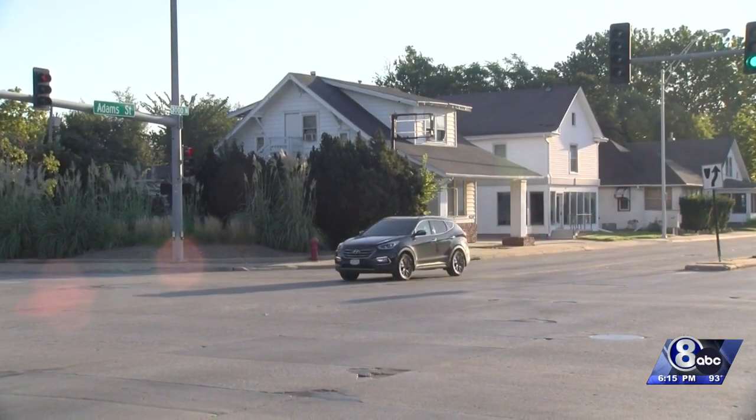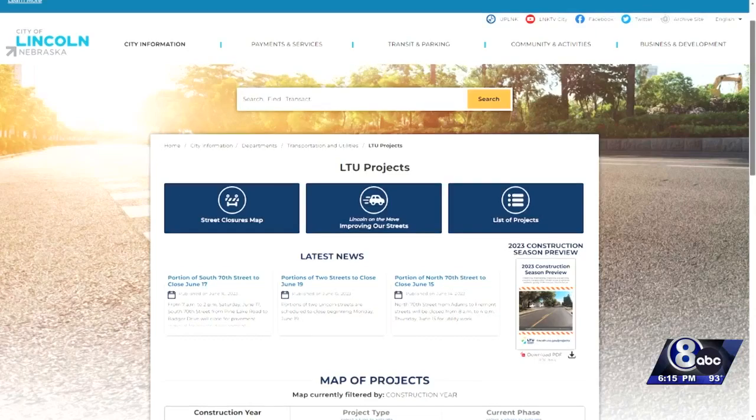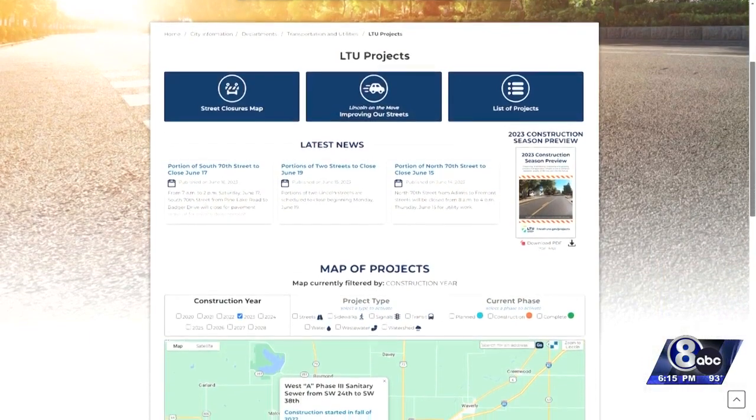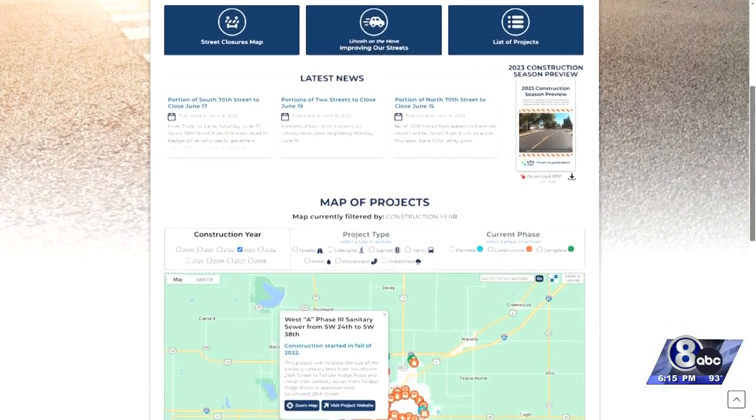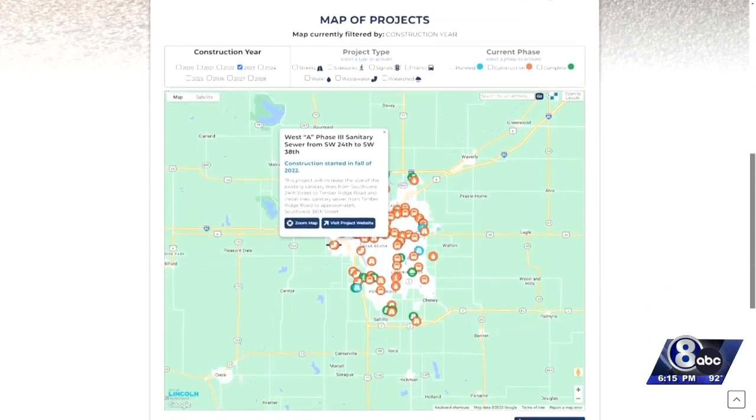City officials say another important part of all of this is to be transparent with how much money is coming in and how it's spent. We encourage folks to go on to our website and they can see how projects are coming along, how they're funded, and what sources of funding are being used. They can also see our street closing list and what's coming up. We have a link to the city's webpage showing all of this at klkntv.com. There's even an app you can download that includes street closings and guides you around construction sites — and this time of year, it might not be a bad idea to get it.